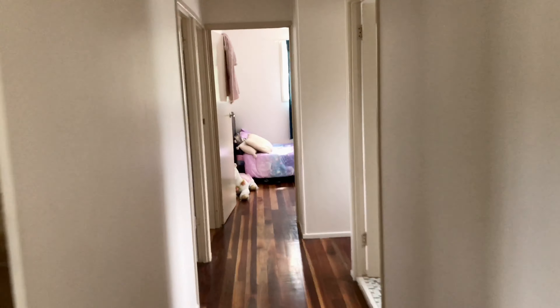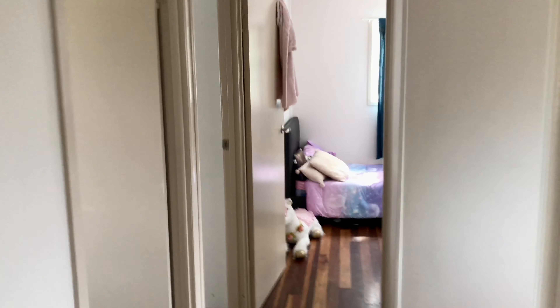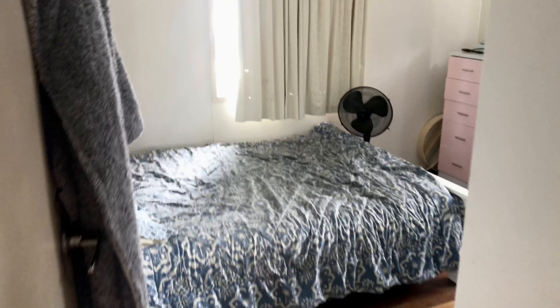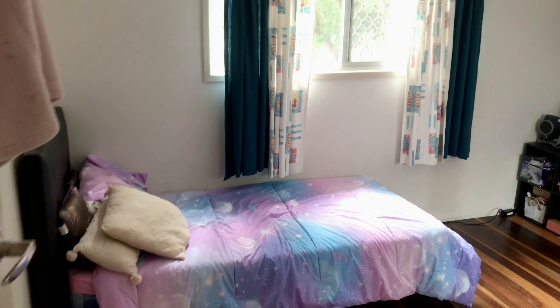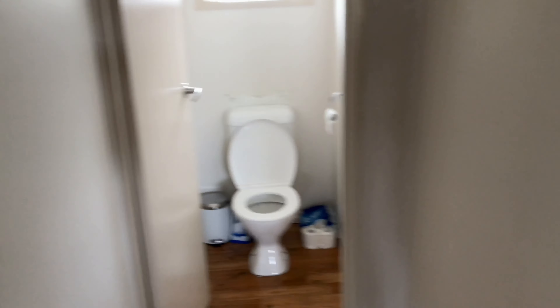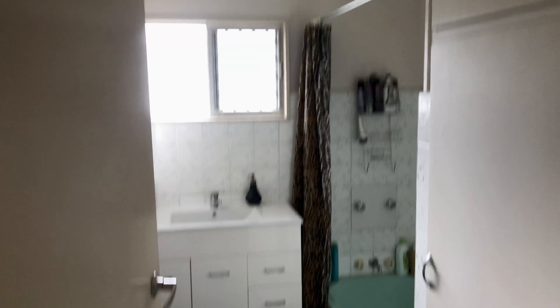Down the hallway we have three bedrooms, all with built-ins. This is the main bedroom and the third bedroom. There's also a separate toilet and bathroom.